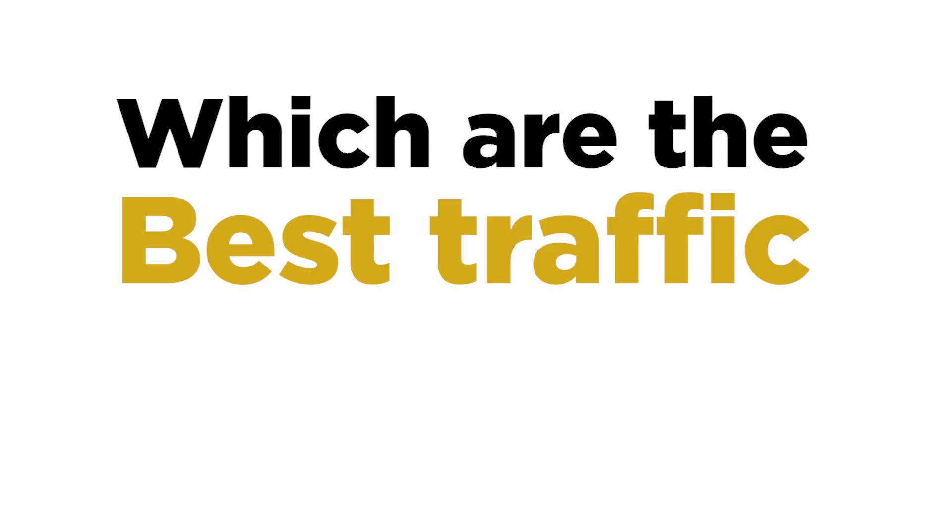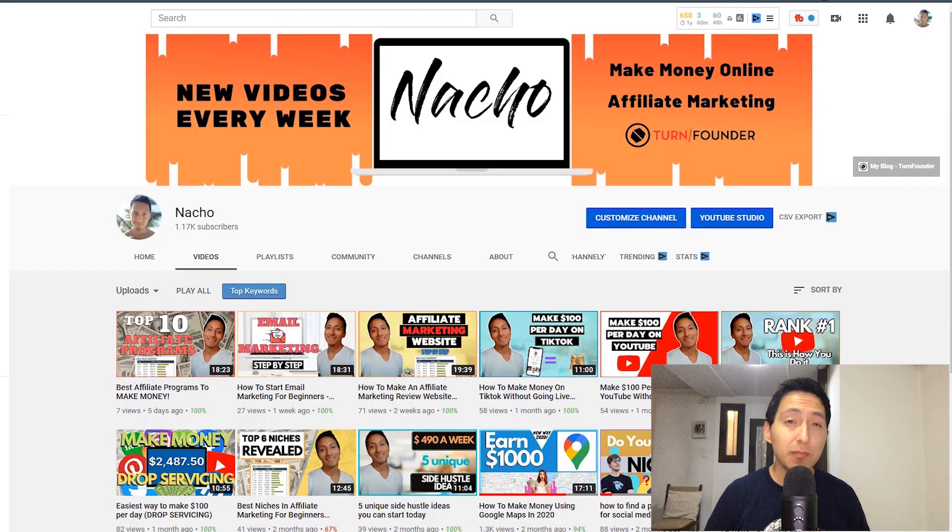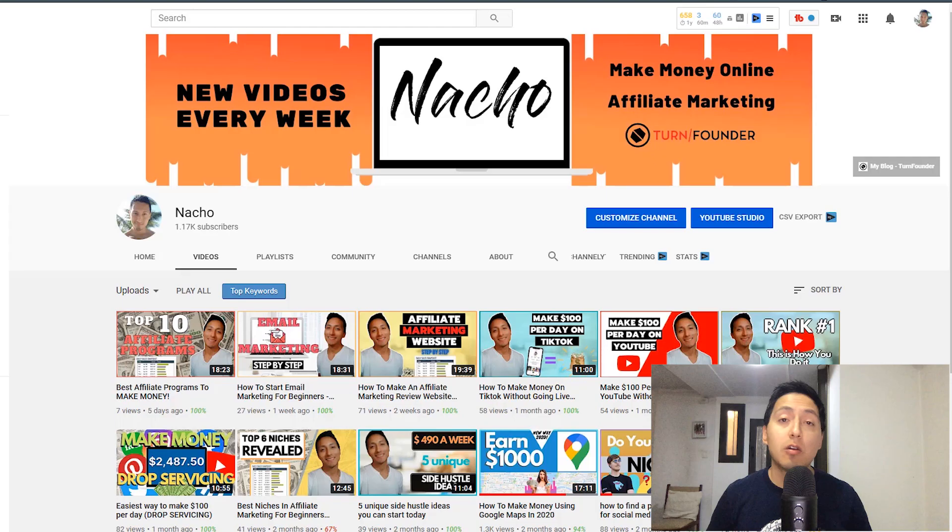Which are the best traffic methods that you can implement to get more sales and more traffic to your offers? In today's video we are going to answer the question every single new affiliate marketer and business owner has asked themselves a million times: how can I bring more eyes to my content, my blog, and my affiliate offers? We are going to take a look at the best ways to get traffic, especially the last one, to significantly increase the amount of customers, leads, and buyers for your affiliate marketing business.